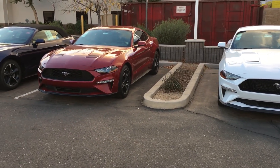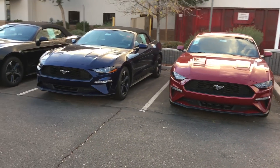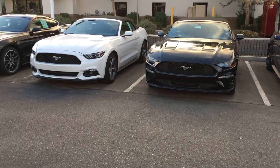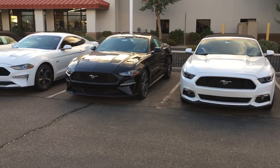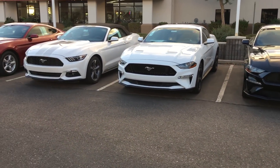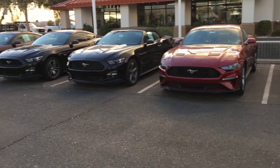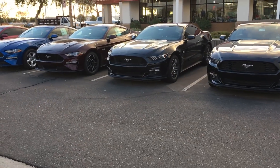Looks like they've got quite a bit of inventory, but I think most of them are not 5.0s. This is a whole row of cars they have — it's kind of nice because they line them all up so you can just go down one row and look at all the Mustangs. Looks like they have a ruby red one down at the end right there. I'll try to get in closer and take a look at what kind of equipment that one has.